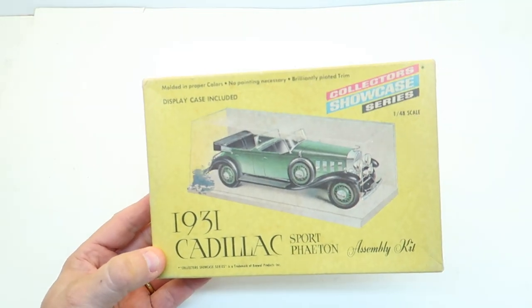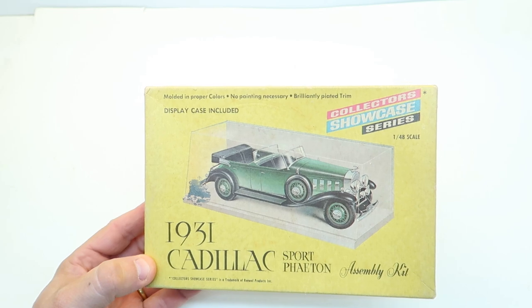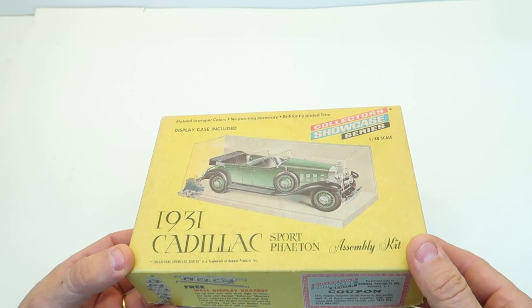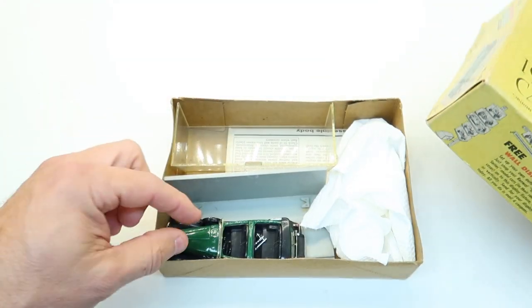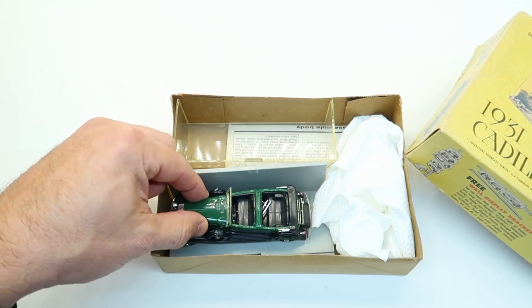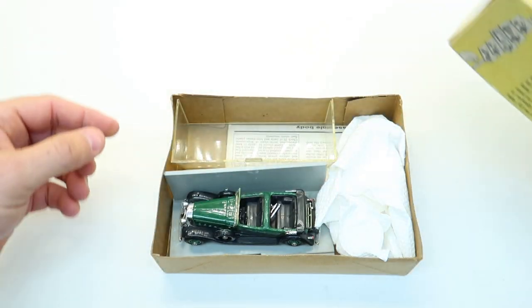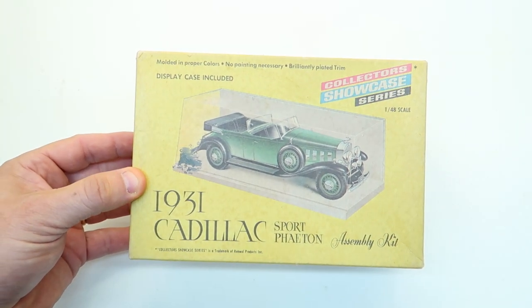When I was in that hotel room checking all those out, Mr. Howard Heno handed me some kits, and here's one of them. This is a '31 Cadillac Sport Phaeton — it's a little Rennwall kit. He knew that I'd fooled with those Rennwalls and he said this one's built; he built it a long time ago. I'll pull the top off and show it to you — there are the little guys in here. It's got a few parts that need to be glued back on, but other than that it's nice and shiny. He did a great job, so thank you Howard for that one.